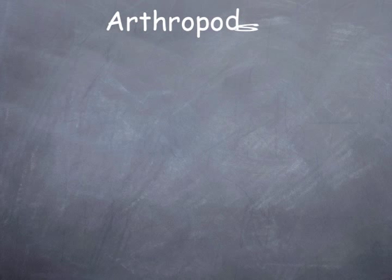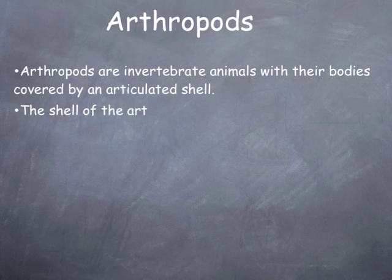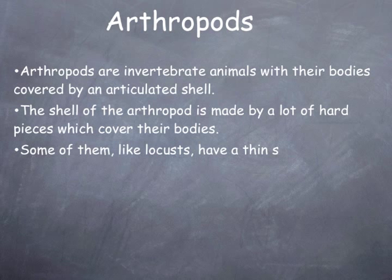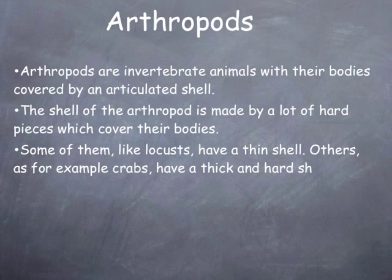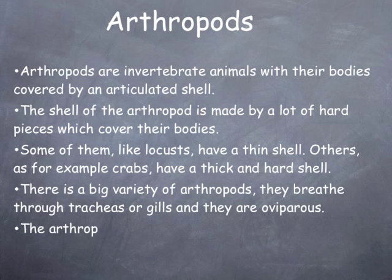Arthropods are invertebrate animals with their bodies covered by an articulated shell. The shell of the arthropod is made of a lot of hard pieces which cover their bodies. Some of them, like locusts, have a thin shell; others, like crabs, have a thick and hard shell. They breathe through their tracheas or gills and they are oviparous.